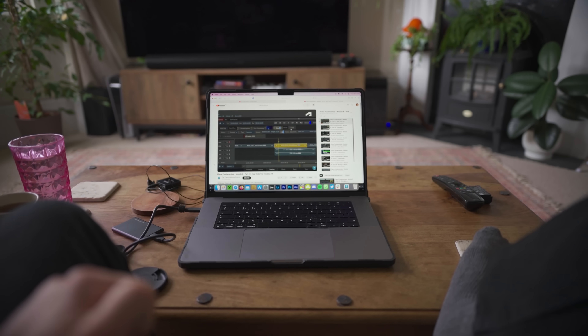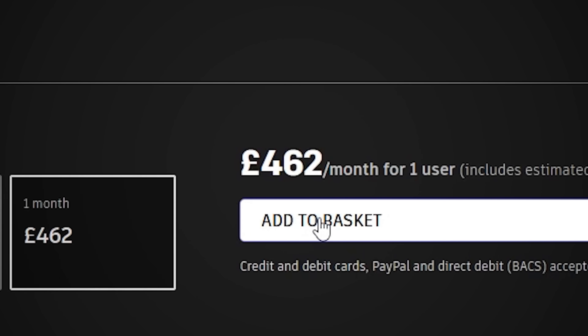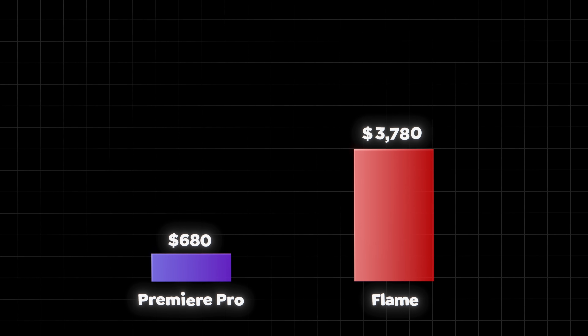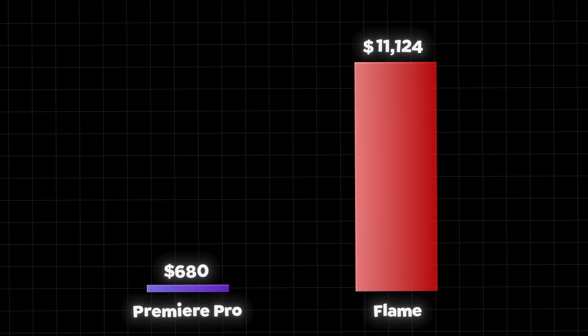How much is Flame? Well, it can't be that much money, right? That's right: £462 a month. Or there's the option to pay £3,708 a year. Or, if you're so inclined, £11,124 for three years. So if I'm going to use the world's most expensive software, then I've got to make something that's going to be remembered for years to come. Or at least, a tribute.